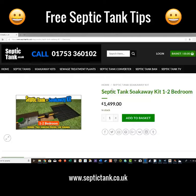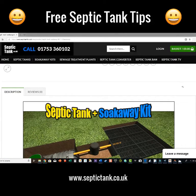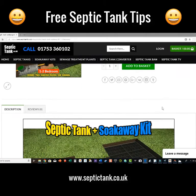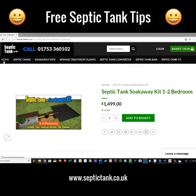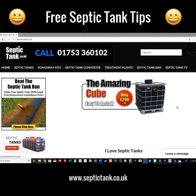If you've got a one to two bedroom property and you're trying to work out how much pipework you need and how much everything costs, I've done all the hard work for you. You'll save three and a half thousand pounds by buying one of these complete kits — one of the most popular kits I sell. It's a complete system.